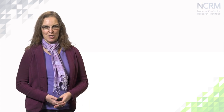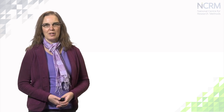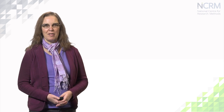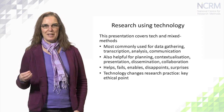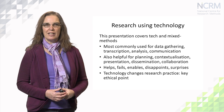This is the second videocast on creative research methods. The first was on arts-based methods and the third will cover transformative research frameworks and indigenous research methods. This presentation is about research using technology and mixed methods research. We'll start by looking at the use of technology in research.